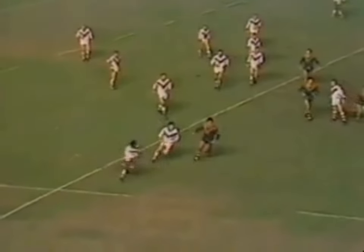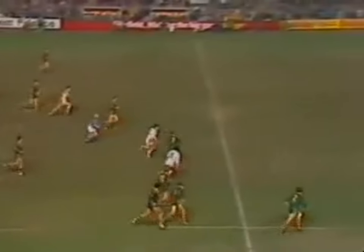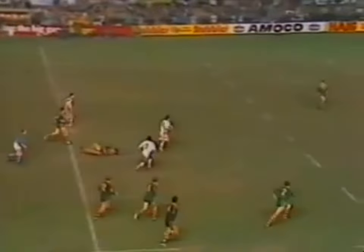And from head on it looked like this, from this angle, with Des Drummond with that neat little step inside. And that's what started it, with the defence coming across one way and then were wrong footed. And Schofield with that clear room was able to make the initial bust away from the tackle of Mark Murray.